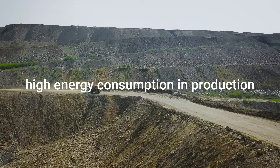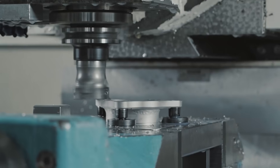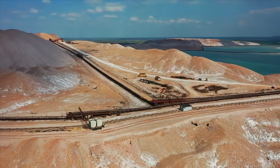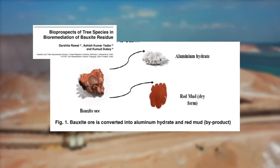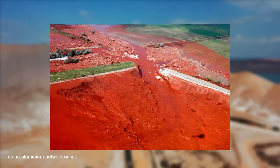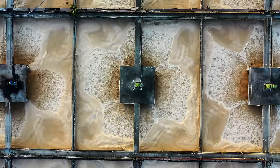Aluminium is made from bauxite ore, which requires intensive mining and refining. The electrolysis process to extract aluminium is energy intensive, primarily relying on electricity from fossil fuels. So producing new virgin aluminium releases a lot of CO2, contributing to climate change. Bauxite mining also leads to deforestation, soil erosion, and biodiversity loss. It generates red mud, which is a toxic by-product that can contaminate soil and water sources. And the refining process generates wastewater containing heavy metals, which can pollute nearby water bodies.